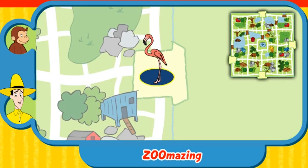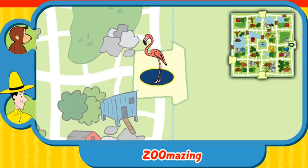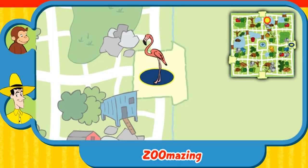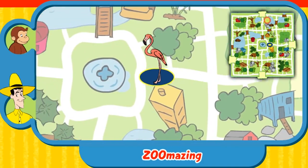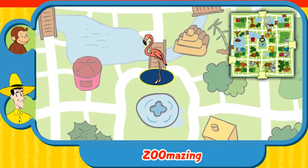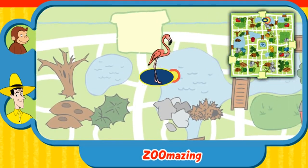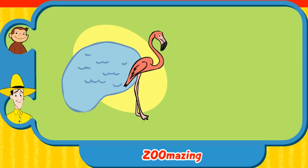Can you help this animal find his home? Here's where he is now. Here's his home. Yay! You found his home. The flamingo lives near water. Thanks for helping. Click the green button to help another animal.